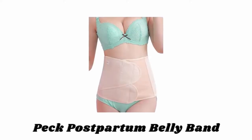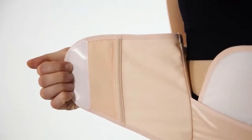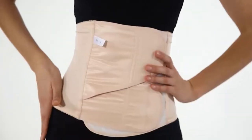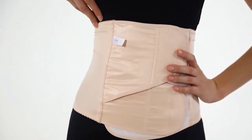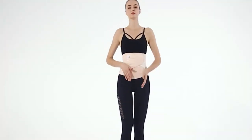Number 3: Peck Postpartum Belly Band. This C-section belly binder is super easy to put on yourself and comfortable to wear all day. The inside of this abdominal binder is ultra soft and comfortable and is not itchy, so you can wear it directly under clothes.